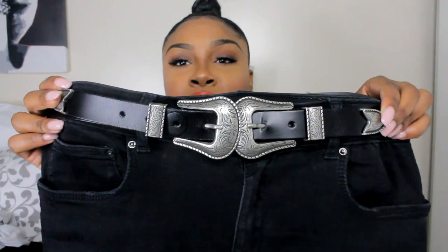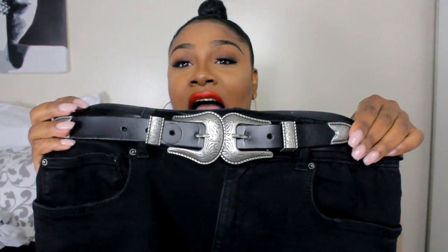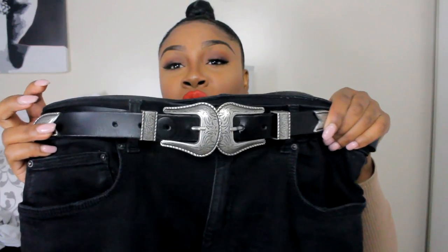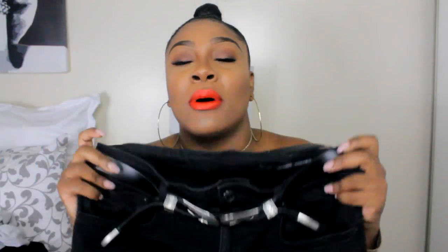The next item is a belt from Zara. I'd been trying to get it for a few months — every time I put it in my cart it was sold out. It's more of a western, cowgirl-style belt. I absolutely love it; it goes with all my outfits. It's still on the jeans because it's hard to get on and off, so I just left it there to show you.